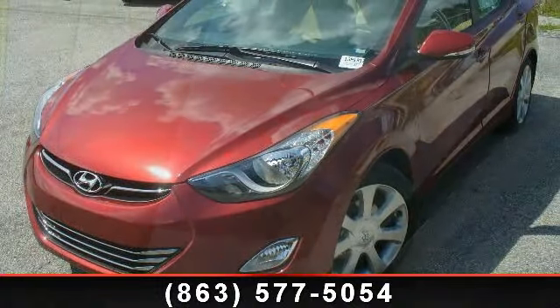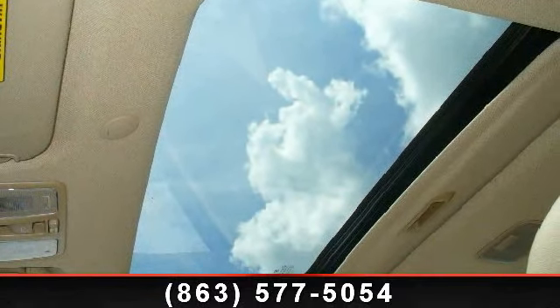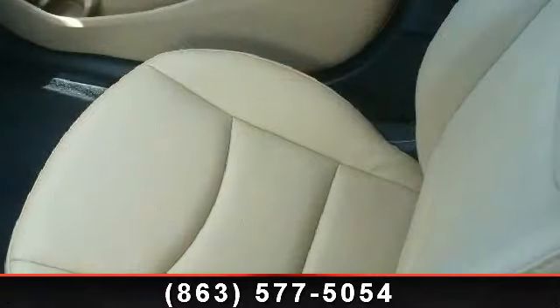ABS, aluminum wheels, power driver seat, 4-wheel disc brakes, power windows, and rear defrost. Low mileage is an important factor in your purchase and this vehicle delivers a low odometer reading.